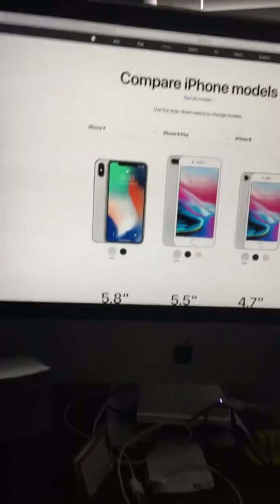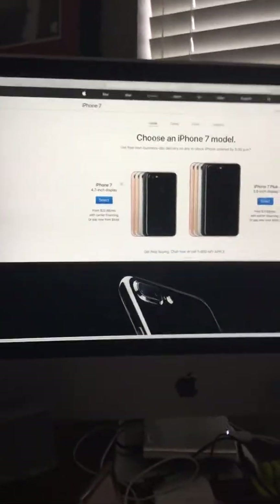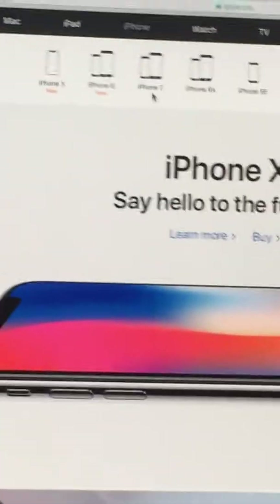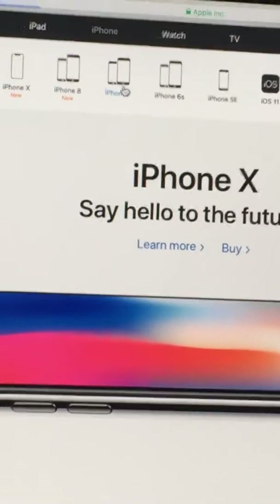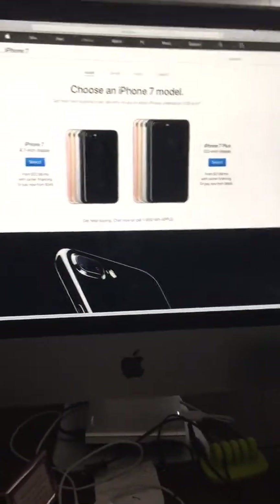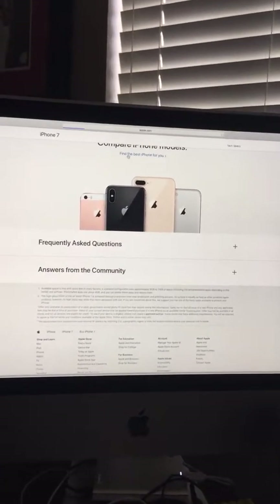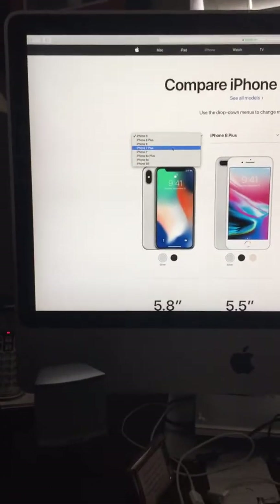So when you go to the iPhone 7 page, go all the way down and find 'the best iPhone for you.' Click on the iPhone 7, let it load, and then go down to 'find the best model for you' and click that. Then we'll make that the iPhone 7.